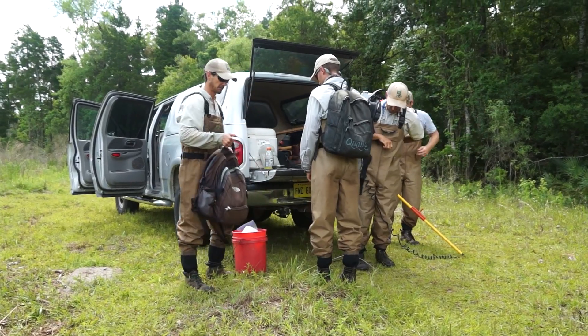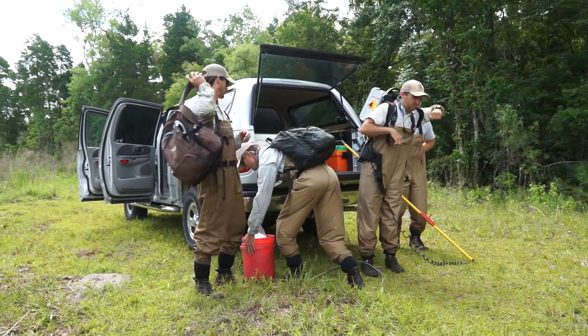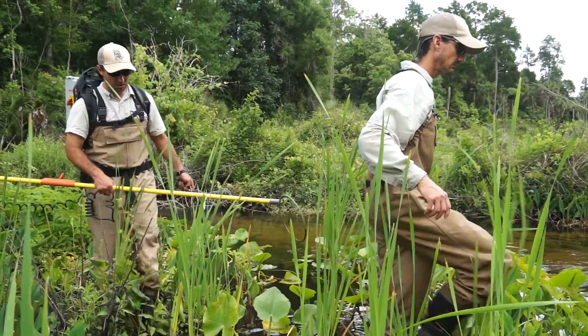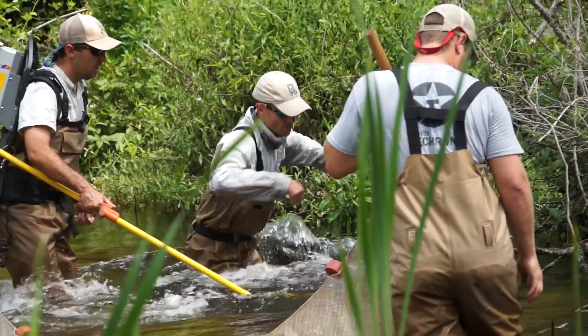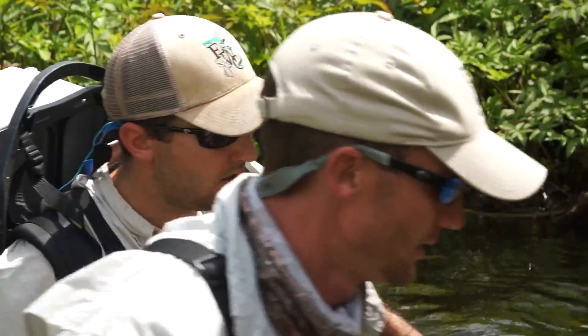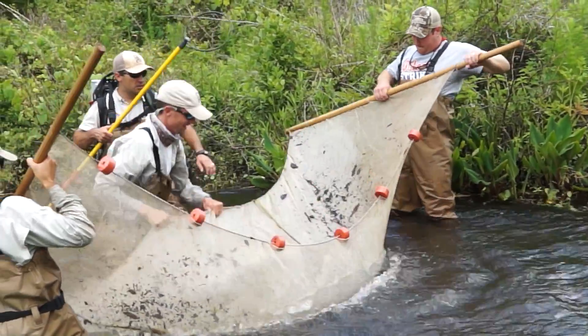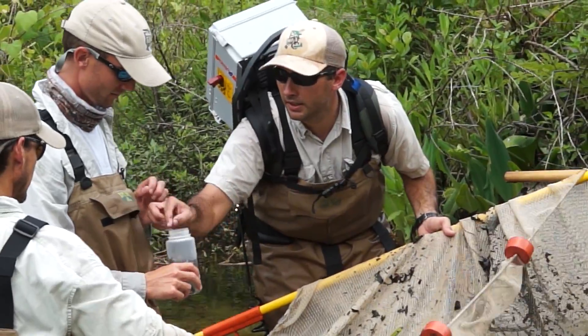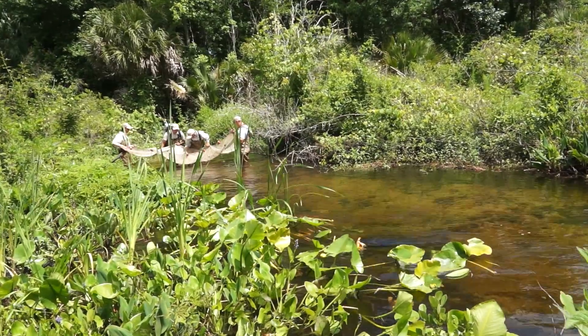We've worked with a GIS analyst out of Tallahassee with FWC, Mark Barrett. He mapped different tributaries and distributaries of the Ocklawaha River from Silver River all the way down to the St. Johns River. We've randomly picked a number of locations in each one of those areas to go out. We're working cooperatively with USGS — Howard Geltz at the U.S. Geological Survey in Gainesville — and Jim Austin out of the University of Florida. People are also helping us in Georgia, South Carolina, and North Carolina.